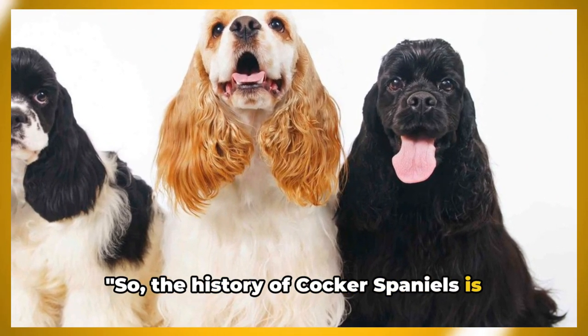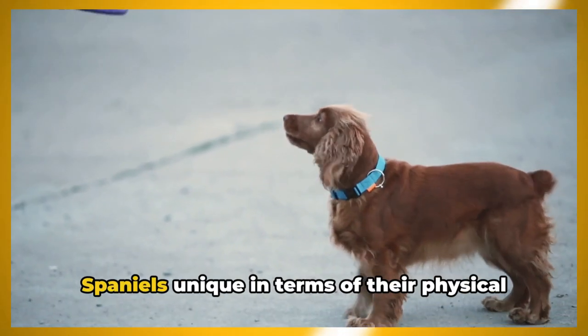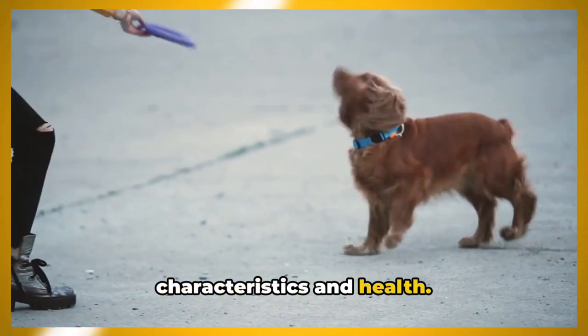So, the history of Cocker Spaniels is quite fascinating, isn't it? Now, let's talk about what makes Cocker Spaniels unique in terms of their physical characteristics and health.